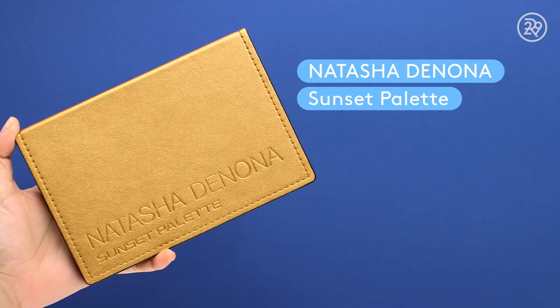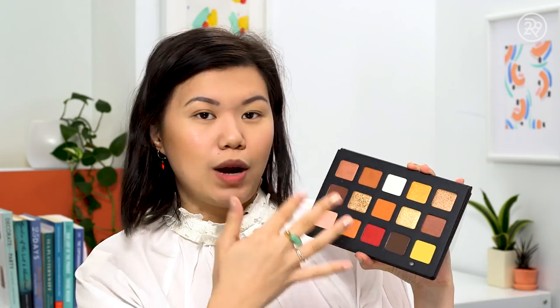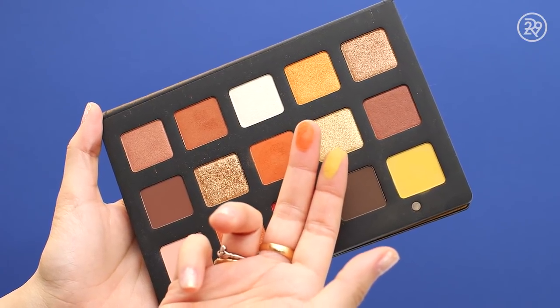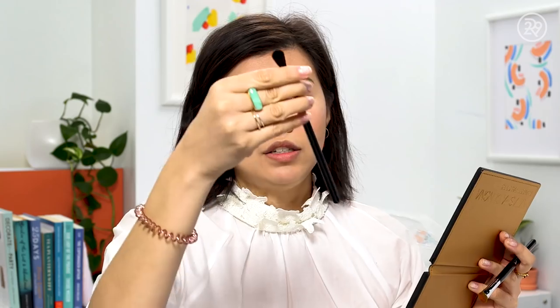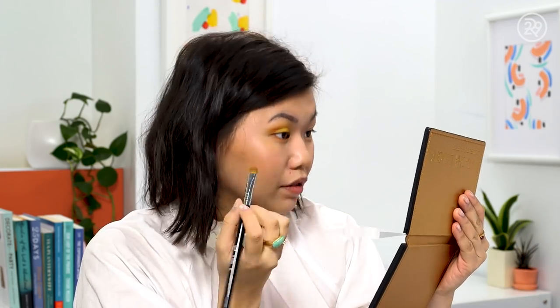Next up is the most expensive item — the Natasha Denona Sunset Palette, with gorgeous yellows, golds, and reds. I'm going with a fall color palette: yellow on the lid and rust shades in the crease. I think it's going to look like a leaf! Using the Sigma E25 to pick up the matte pigment, then going in with Horizon — a warm rusty terracotta shade — in my crease, blending with the Sigma E40 tapered blending brush in windshield wiper motions.